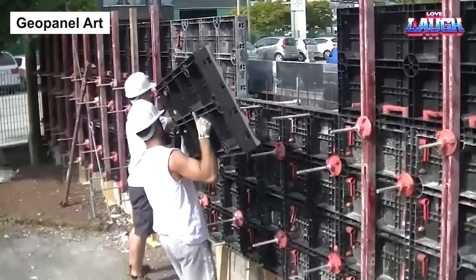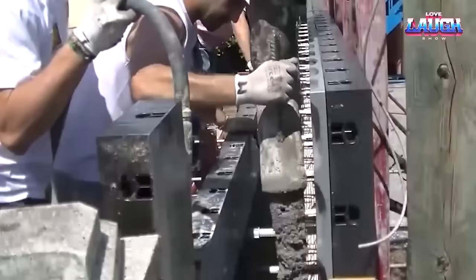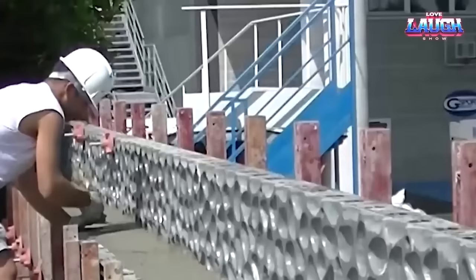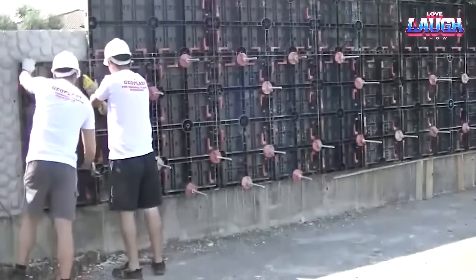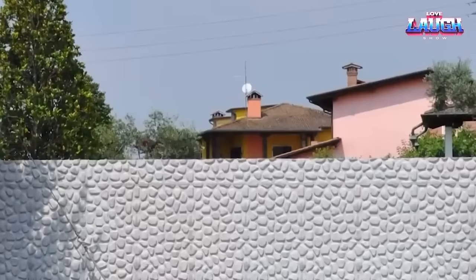Geo Panel Art is a game-changer in wall construction. Think of these as formwork panels that replace traditional walls, adding an impressive, realistic, natural stone texture. The magic lies in the panel's recesses, imitating masonry to the minutest detail. When concrete is poured and hardened within the formwork, it mirrors this pattern, resulting in a unique and striking appearance.